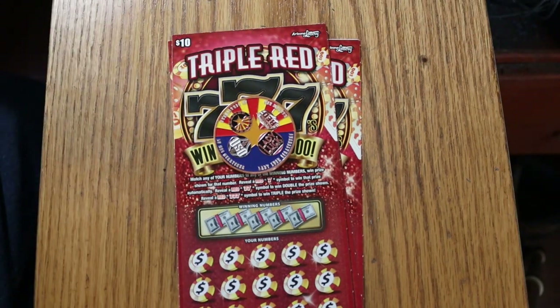I was not impressed with the last Triple Red Seven game that came out for the $10 ticket — that's why you hardly ever saw it on this channel. But this is a new game with a refreshed prize package, so we'll see what happens.